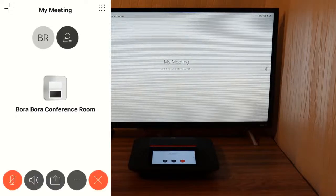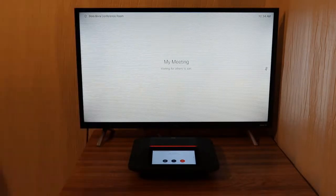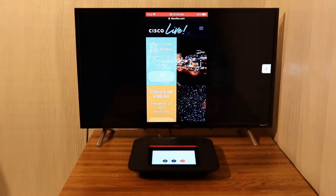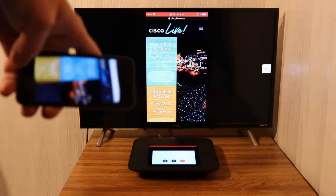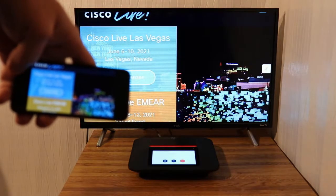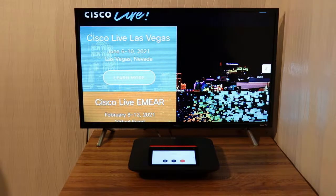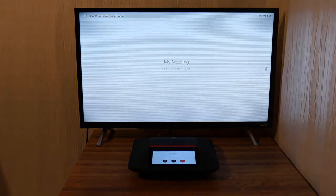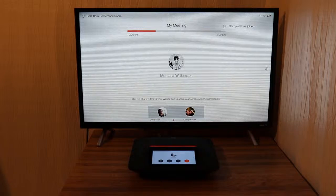Let's see how that looks. As you can see, I am now sharing my screen — I'll pull up a website, this is actually the Cisco Live website. If I hold my smartphone in landscape mode and turn it sideways, then you can actually see the whole screen fills up. This is a really great feature. I am going to stop broadcasting now, and we are going to have some participants join this meeting. We have several people joining here — Montana has joined, David Scott has joined, as well as Olympia.